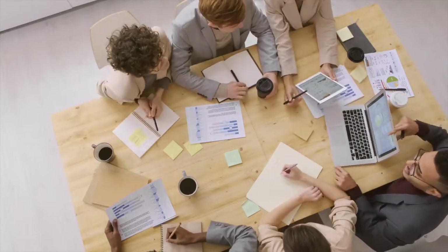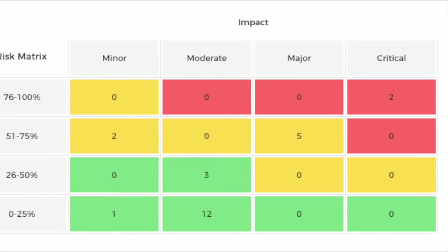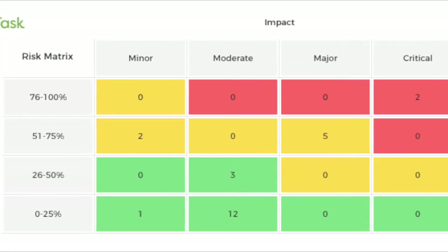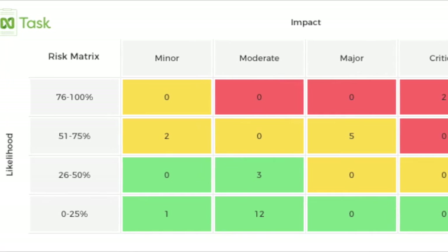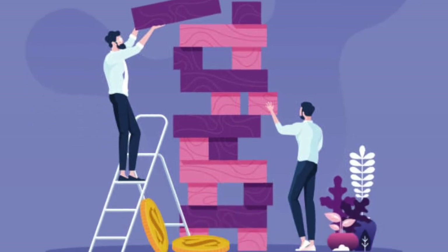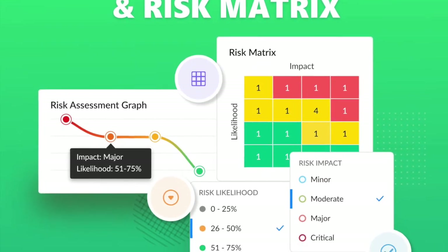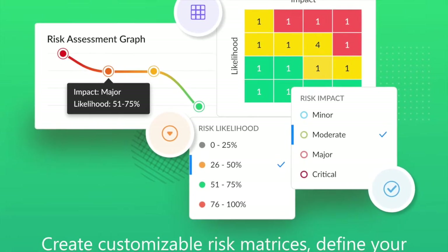You also have risk management tools, which is obviously very important with project management and something that a lot of project management softwares leave out. These risk management tools let you monitor, manage, and evaluate any severe impacts on your projects. You're given a risk matrix, risk updates, and mitigation plans.